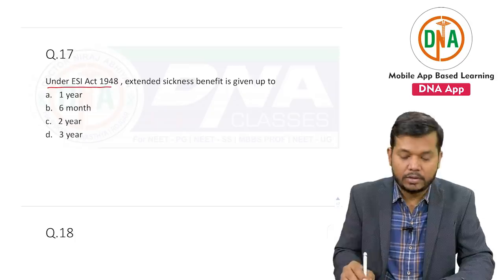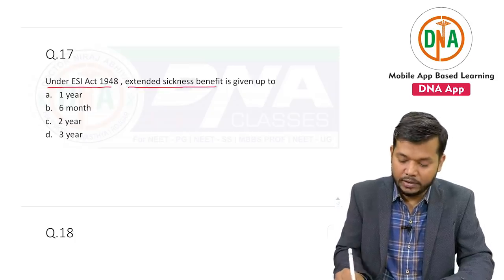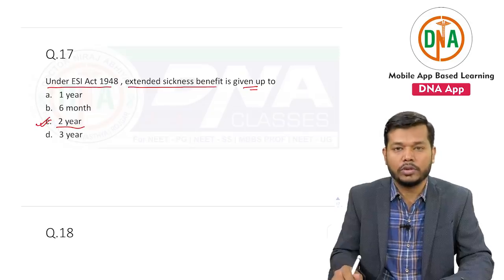Under ESI Act 1948, the extended sickness benefit is given up to — the answer is that the extended sickness benefit is given up to a specific period.